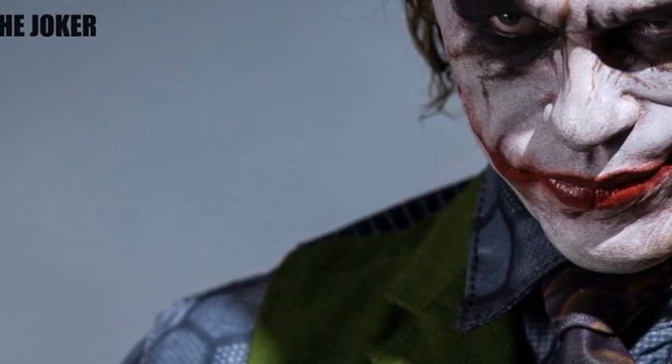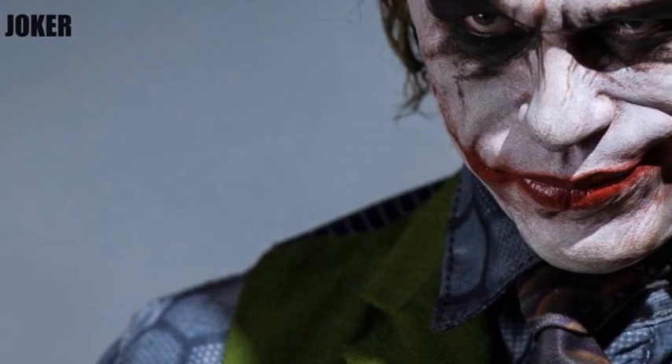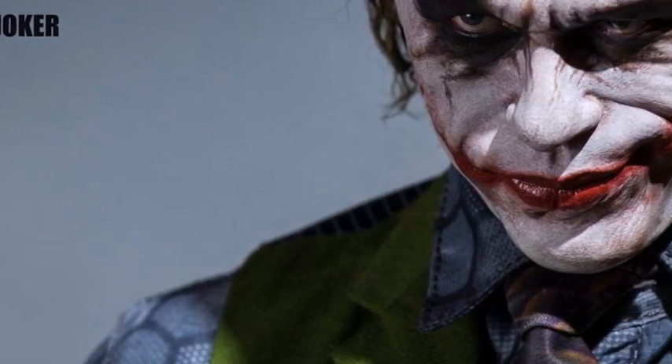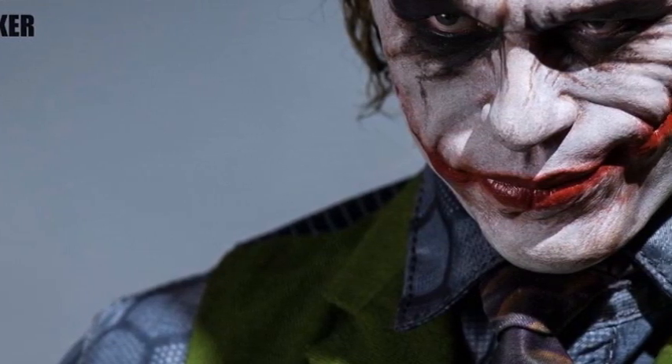I'm just curious as to what you think of this piece — do you like the updated look, do you like the head sculpt, do you like the hair? Let me know in your comments down below. As always, thank you so very much for watching; please like, comment and subscribe, and I'll see you in the Batcave. See you in the next video!